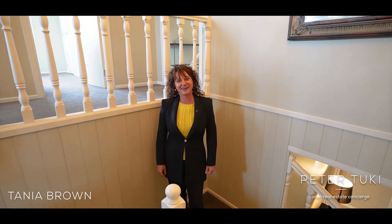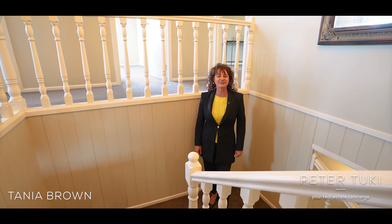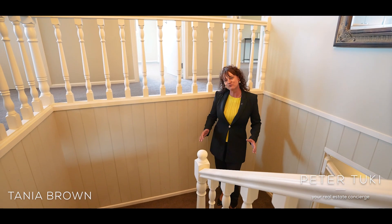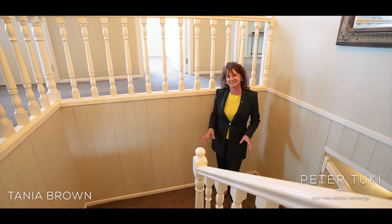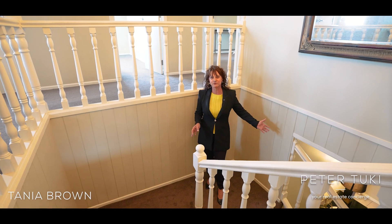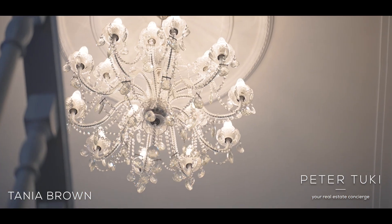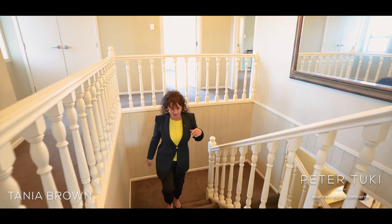Hi, I'm Tania Brown. And while we all know that the 80s is all about loud color and loud music, classic elegance had a real moment during this decade. I love the sophistication and the grandeur of this home. There's a beautiful large entranceway, a statement staircase, and you've got these beautiful chandeliers and ceiling roses throughout.